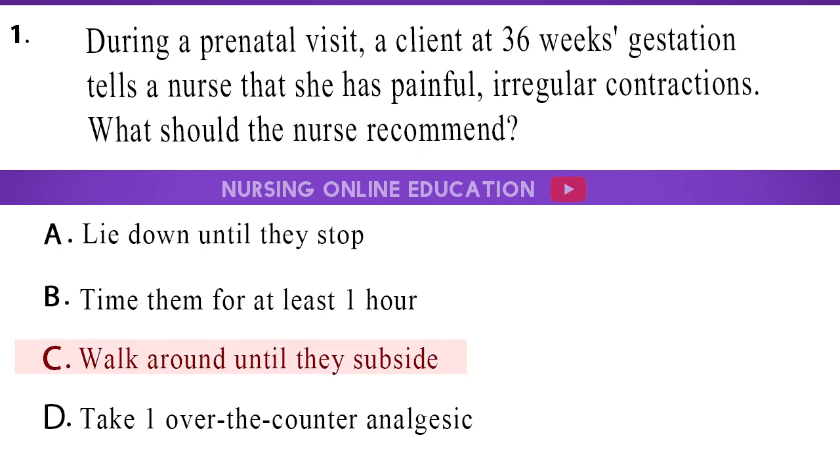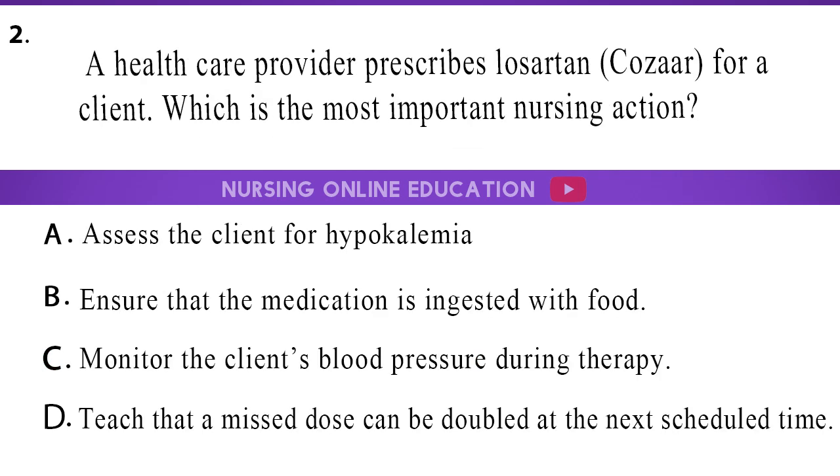The answer is option C, walk around until they subside. 2. A healthcare provider prescribes Losartan (COSAR) for a client. Which is the most important nursing action? A. Assess the client for hypokalemia. B. Ensure that the medication is ingested with food. C. Monitor the client's blood pressure during therapy. D. Teach that a missed dose can be doubled at the next scheduled time.